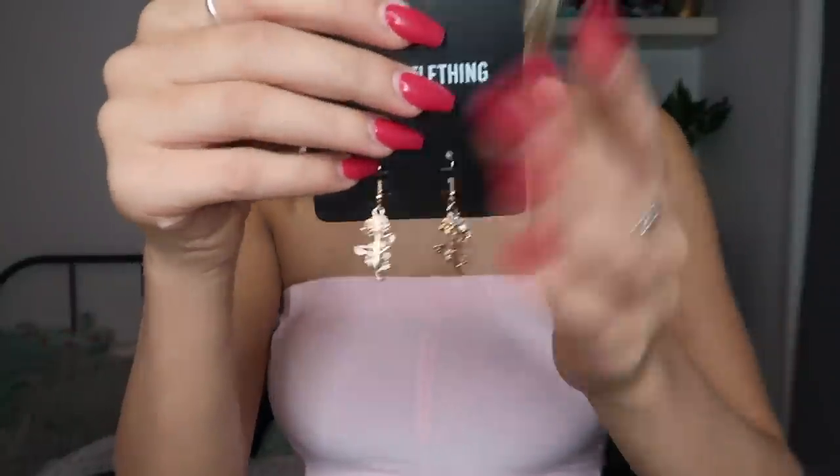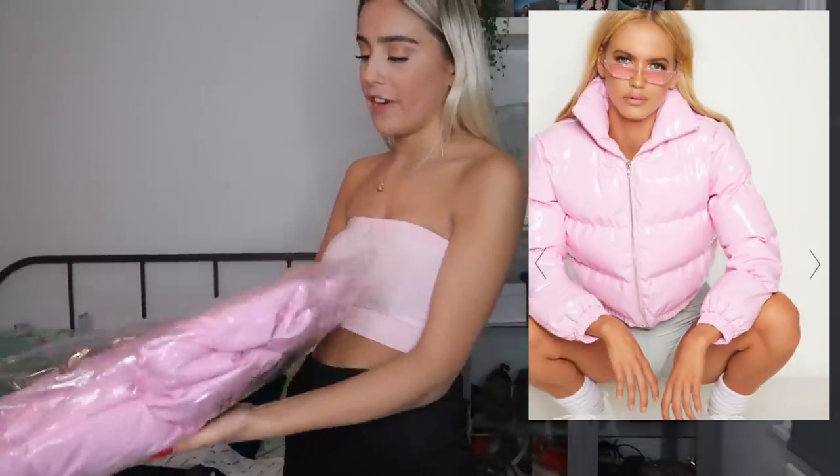I'm gonna try on the other earrings real quick before I forget - these are delicate little roses with a little diamante. I love them. You know when you just have an earring that you wear the whole time for like months? This might be that pair.